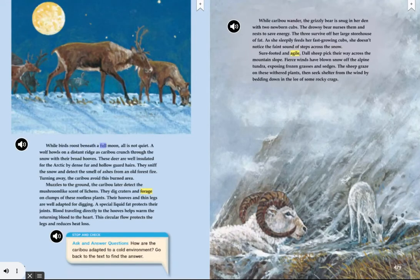While birds roost beneath a full moon, all is not quiet. A wolf howls on a distant ridge as caribou crunch through the snow with their broad hooves. These deer are well insulated for the Arctic by dense fur and hollow guard hairs. They sniff the snow and detect the smell of ashes from an old forest fire. Turning away, the caribou avoid this burned area. Muzzles to the ground, the caribou later detect the mushroom-like scent of lichens. They dig craters and forage on clumps of these rootless plants. Their hooves and thin legs are well adapted for digging. A special liquid fat protects their joints, and blood traveling directly to the hooves helps warm the returning blood to the heart. This circular flow protects the legs and reduces heat loss.